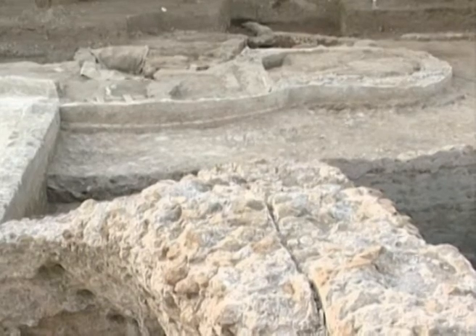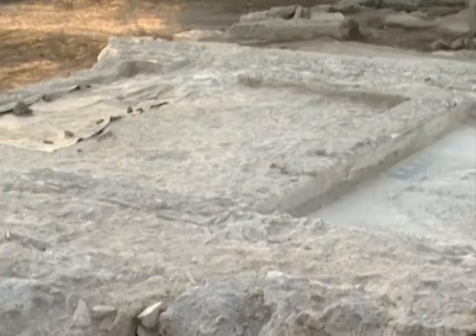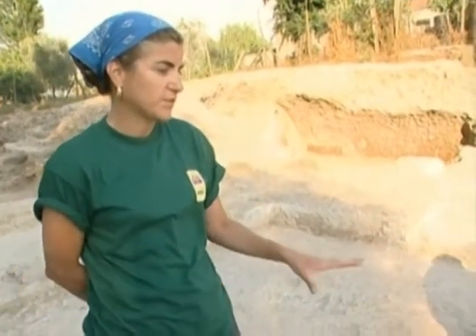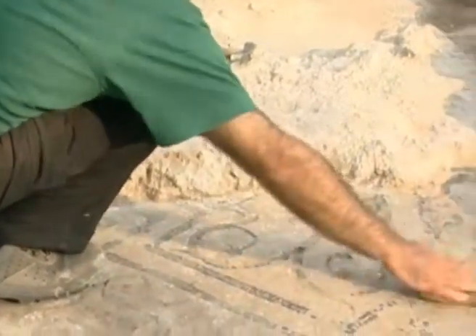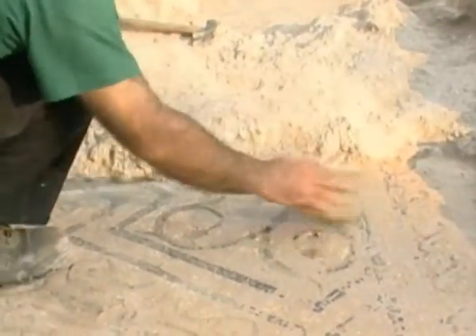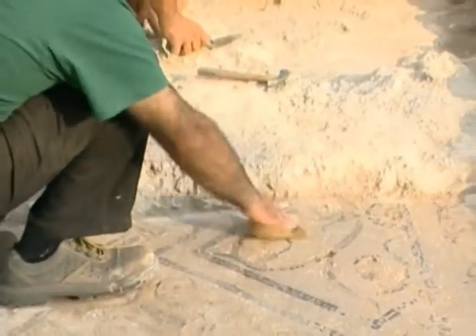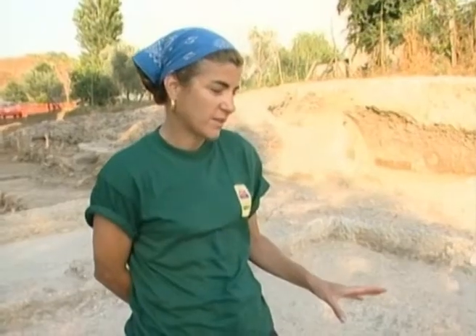One building currently being excavated is a villa that dates back to the first century BC. And this particular mosaic, which is original of the first phase of the villa, is a very interesting one. It's the only one we found with glass tessera, colored glass tessera. But because it has glass tessera, it's also one of the most delicate ones.